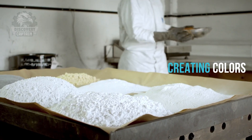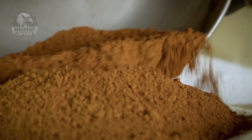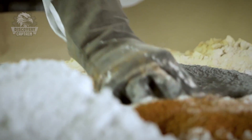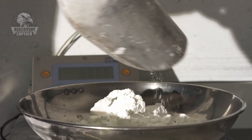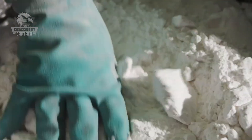Metal salts are added and mixed separately to create vibrant colors. Strontium produces red, barium creates green, and copper makes blue, though achieving the perfect blue is particularly challenging. This mixture is compressed into cylindrical pellets, responsible for creating the fireworks' bright colors upon explosion.